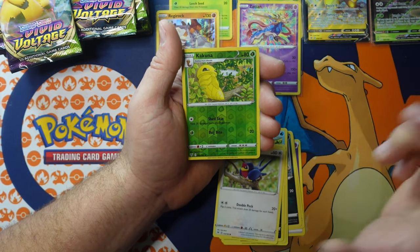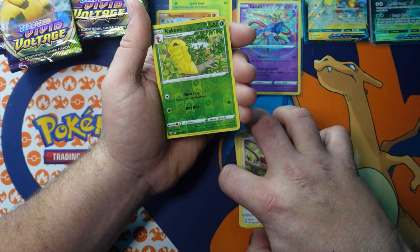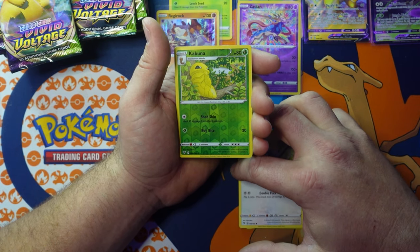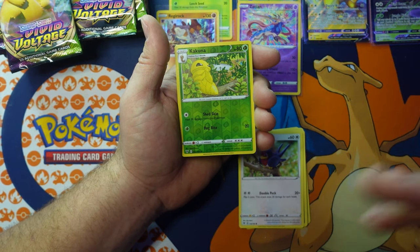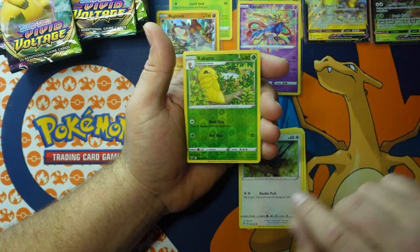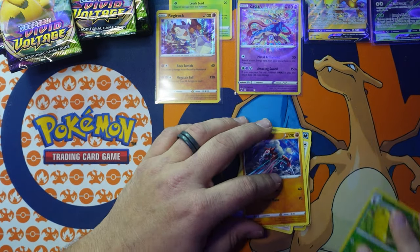I plan on having a video updating my binder and showing you guys what I've gotten so far. TCGPlayer is definitely a great option to complete a set because it lets you get cards for basically pennies. For common cards you don't want to keep opening packs — but for chase cards and rare pulls, opening packs is more enjoyable. Lickilicky — I guess I didn't see anything.